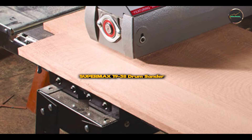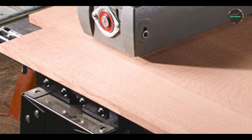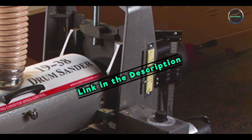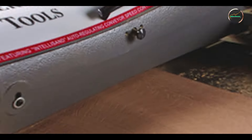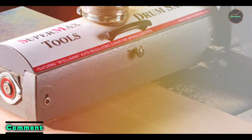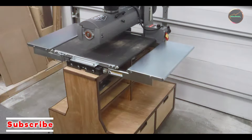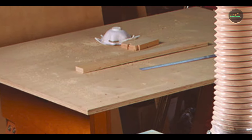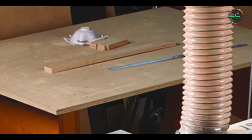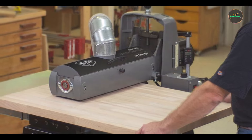In the second spot, we have the Supermax 19-38 Drum Sander — a versatile and powerful tool perfect for handling a wide range of woodworking tasks. Renowned for its performance and ease of use, it's a favorite among professionals and serious hobbyists. Key features include a 19-inch drum handling stock up to 38 inches wide, a 1.75 HP motor, infinitely variable feed rate, and a built-in dust collection system.